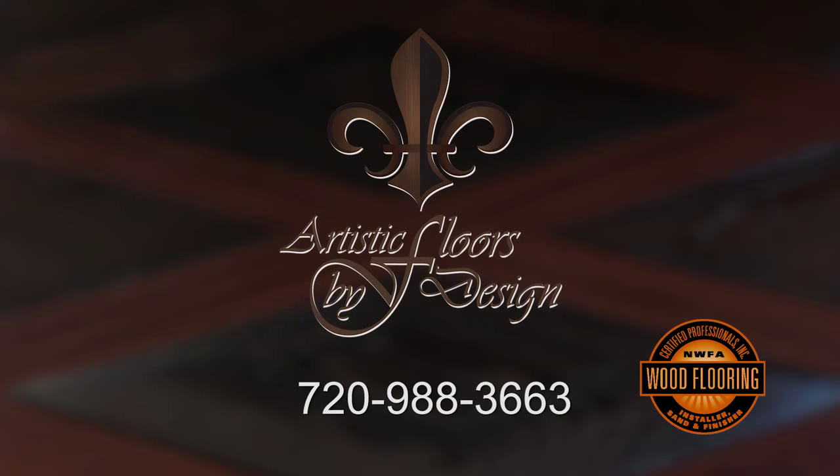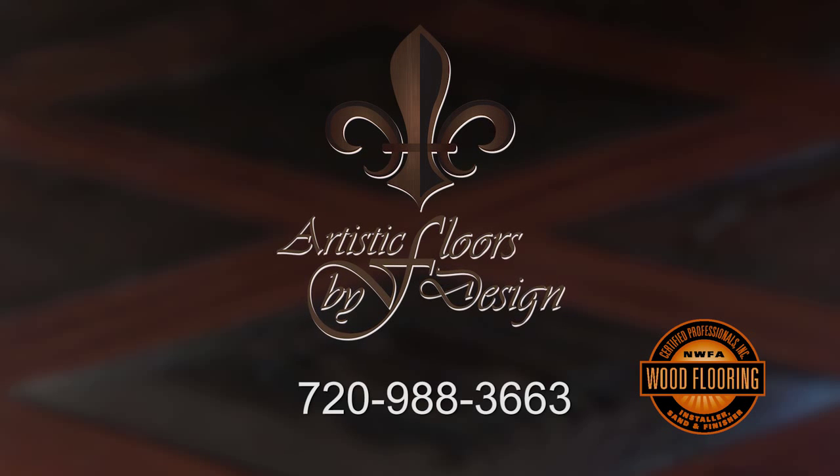For an estimate, please call our nationally certified wood floor sales advisor.